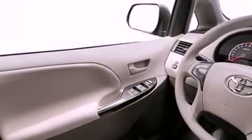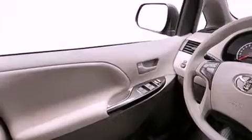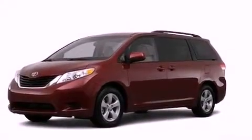An illuminated driver's side vanity mirror, 12-volt power outlets, rear impact crumple zones, and heated side-view mirrors.